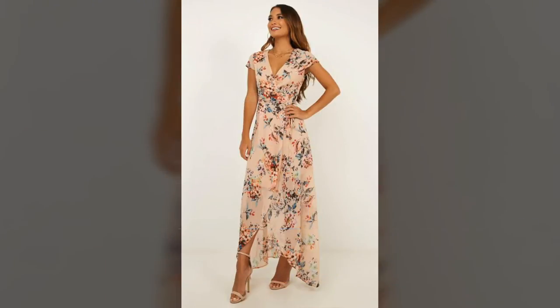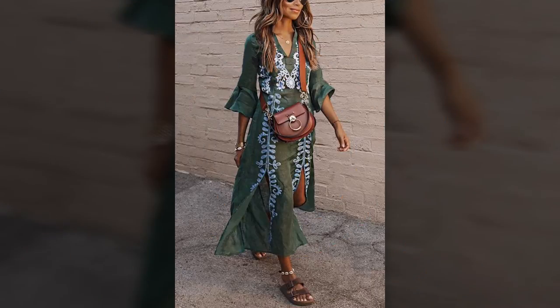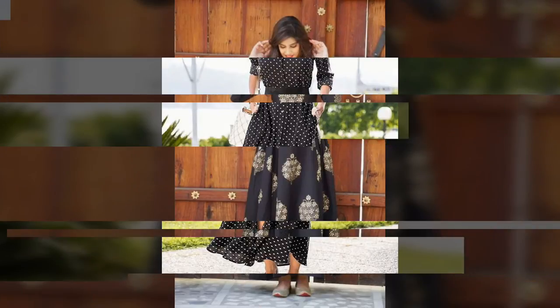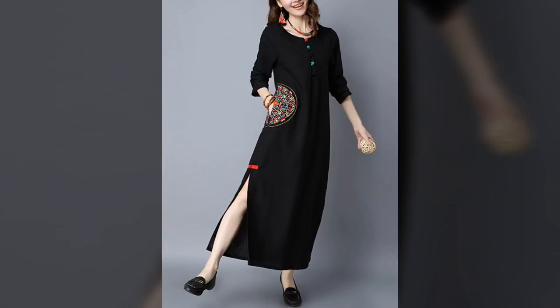When it's time to wow the crowd, why not break out one of the evening maxi dresses from our range. Here at our channel, we have got a stunning selection of designs for when you are walking down the red carpet, with brands like Little Misters, Girls on Film and Mango on Hand.